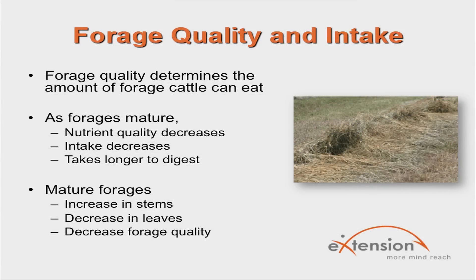Forage quality is the major factor that determines the amount of forage that cattle can eat. As a forage matures, nutrient quality decreases and intake decreases because it takes longer for the animal to digest the forage. Forages that are more mature will have an increase in stems and a decrease in leaves, which will decrease the quality of the forage.